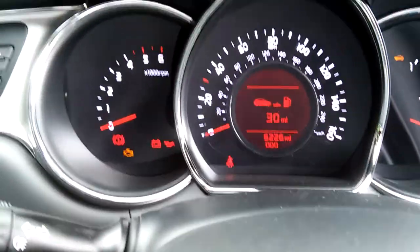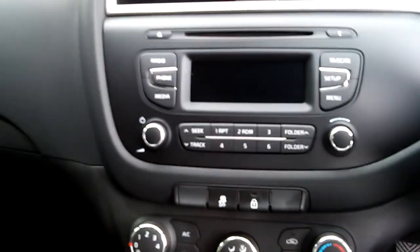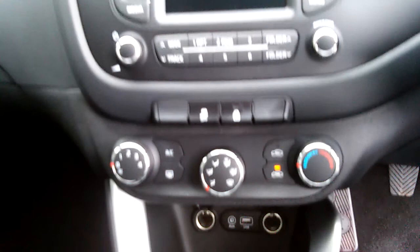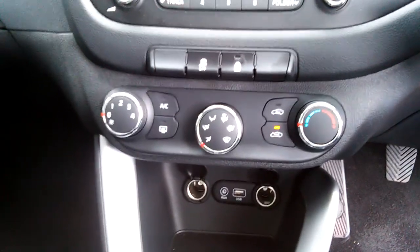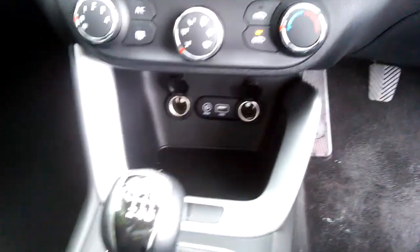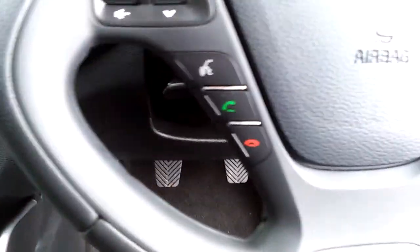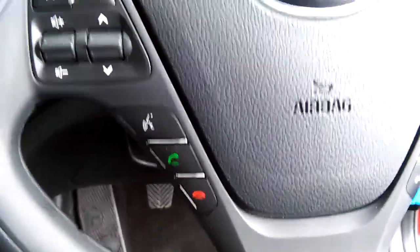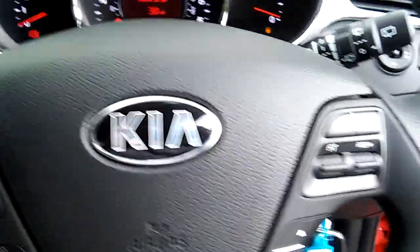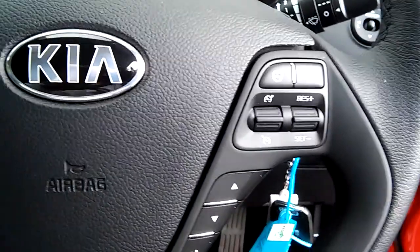This vehicle has only done 6,226 miles since new. It features a full radio CD, heated rear screen, heated wing mirrors, air conditioning, USB ports, Bluetooth for your mobile phone, cruise control, and flexi steering.